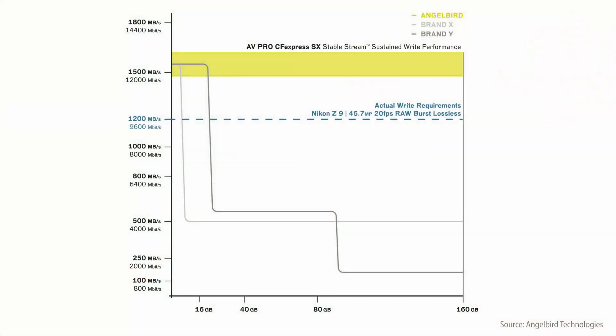Angelbird publishes not only the maximum speed, but also their sustained speed. But what about performance to handle 20 frames per second or even 30 frames per second RAW image file captures? That's where their second card comes in, the AVPro SX. Since it's designed for still image captures, it needs to be faster rather than massive. Angelbird publishes its sustained speed at 1,480 megabytes per second.